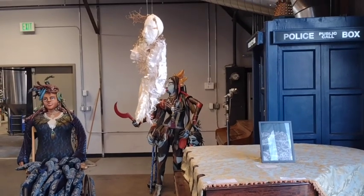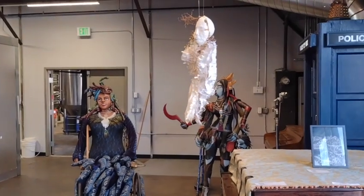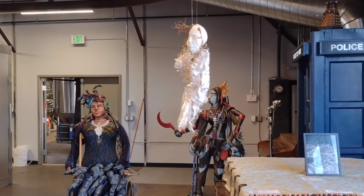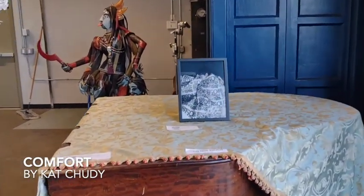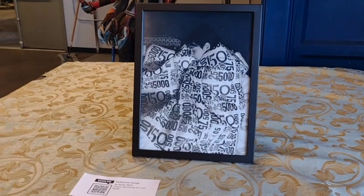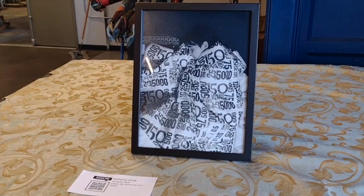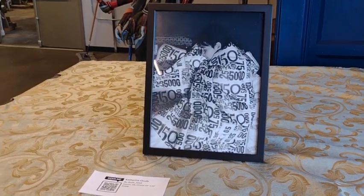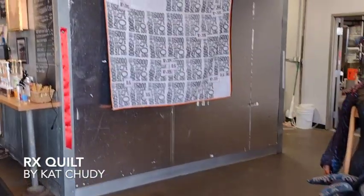On another side of the brewery, we come across pieces by Kat Chudy, Lisa Marie de Pates, and A. Laura Brody. Comfort by Kat Chudy is a person wrapped in a medication quilt, being surrounded by layers of comfort provided by that quilt. And here is the quilt itself.